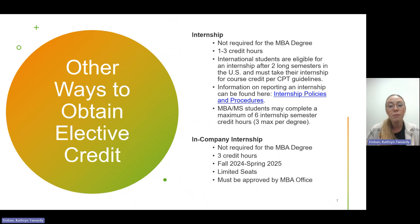For students working full-time, we do have an in-company internship opportunity — not required for the MBA degree. It is three credit hours: one credit hour in the fall semester and two credit hours in the spring semester. We will send out more information when it gets closer to the time to apply and register, but please feel free to reach out if you have questions.